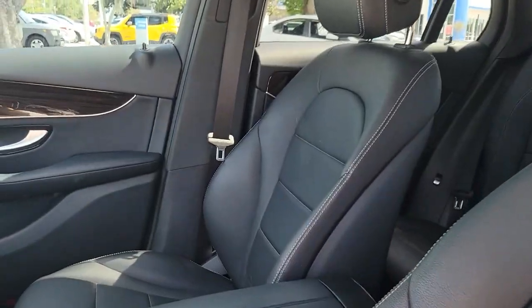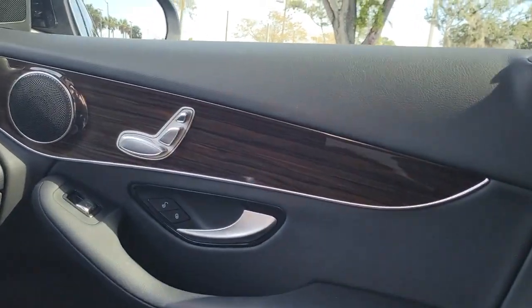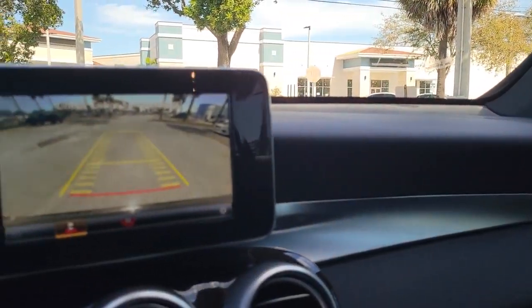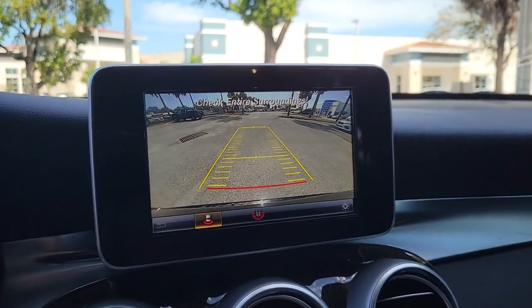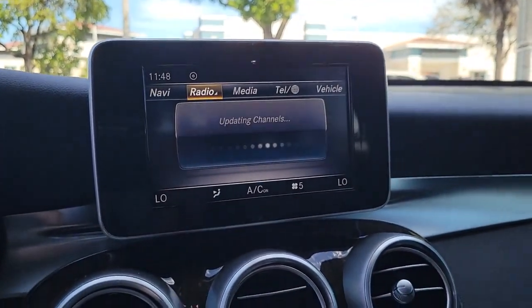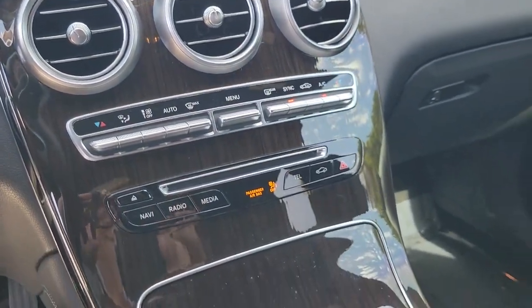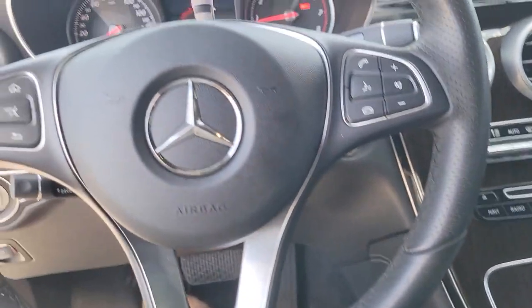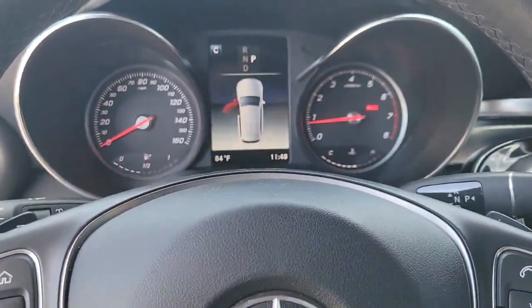Luxuriously refined, seriously capable — that's the GLC 300 SUV. See for yourself when you take it out for a test drive. Our professional staff looks forward to giving you excellent service. We'll see you soon.